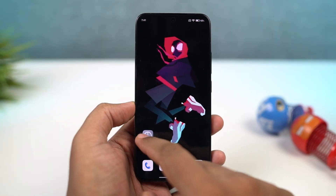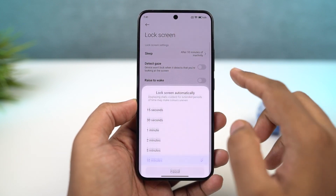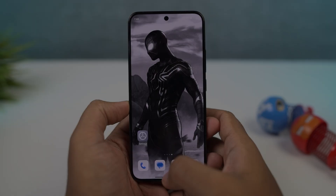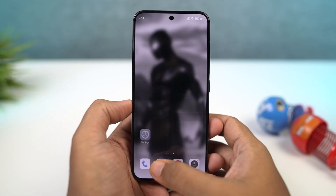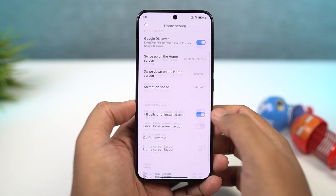Next, if you want to change the display sleep time or the display screen-on time, you can do that from these settings. Normally you can find it in the display options on other phones, but it's a bit tricky on this phone. Also, if you want to display the memory usage on the recent apps page, you need to enable this particular toggle. Once you do that, every time you go to the recent apps page, you can check out the memory status.